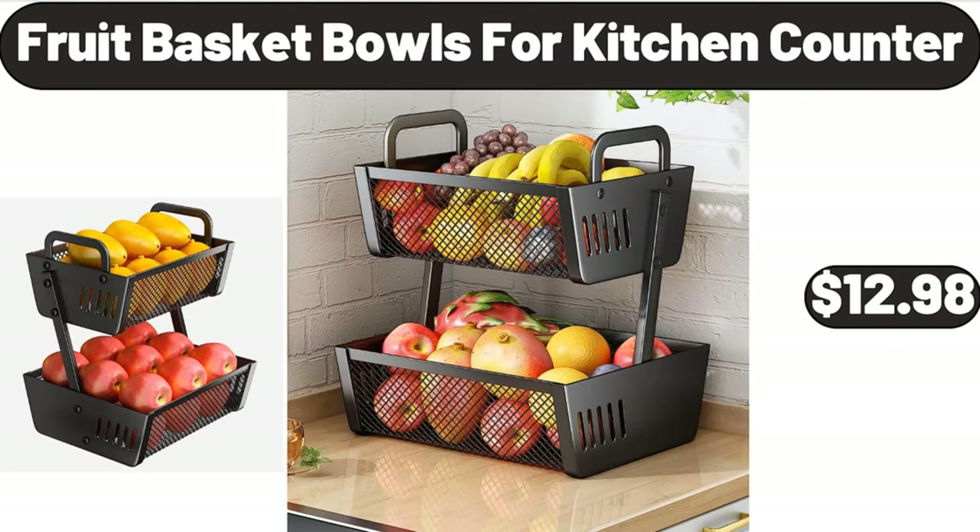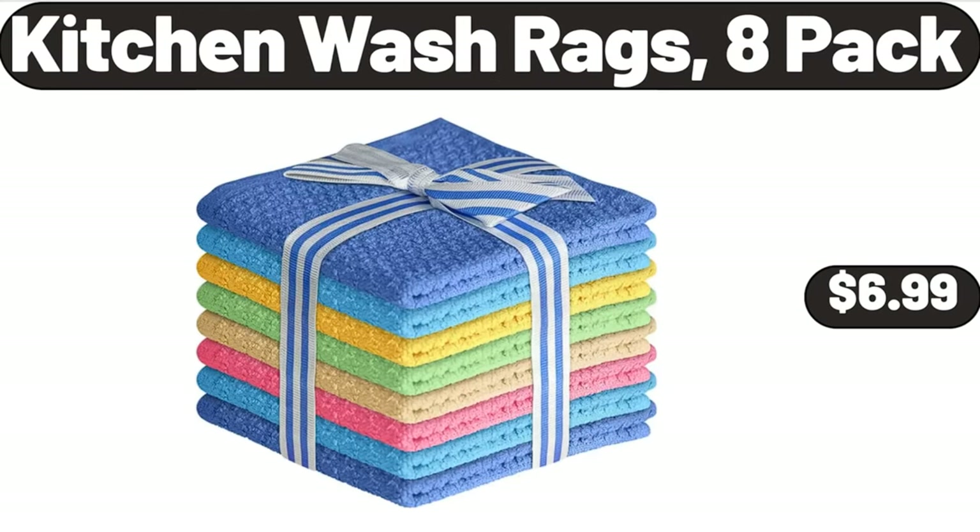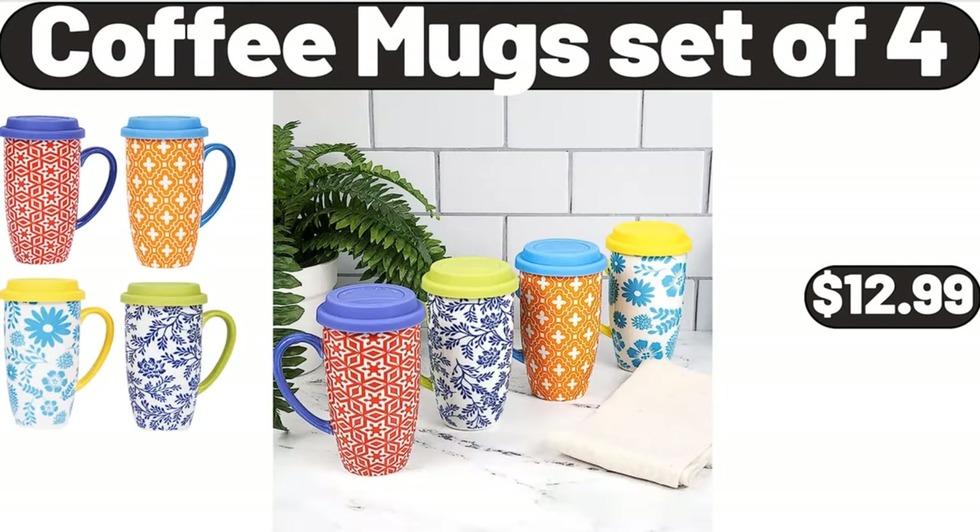Fruit Basket Bowls for Kitchen Counter, $12.98. Wardrobe Clothes Rack with Shelves, $18.99. Kitchen Wash Rags, 8 Pack, $6.99. Coffee Mugs Set of 4, $12.99.